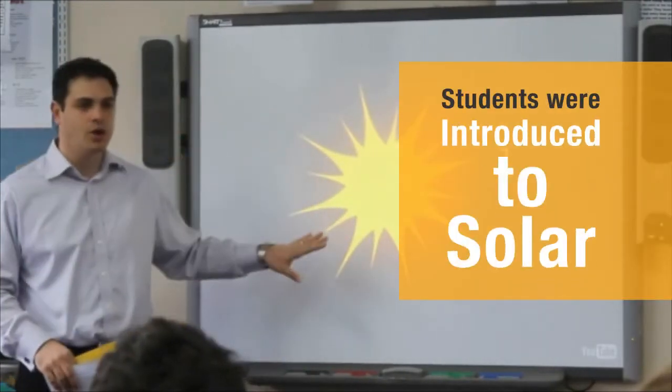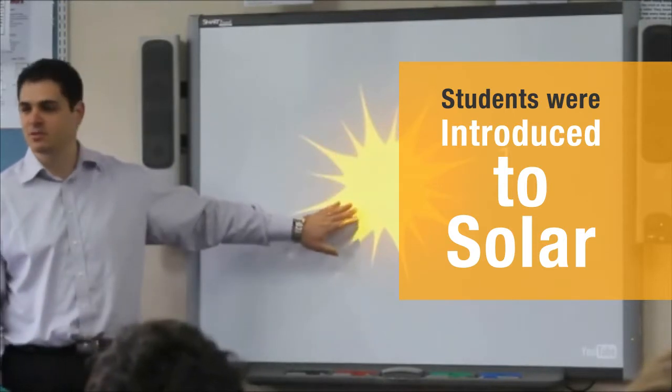One of the renewable energies they use is solar, and the reason why solar is so effective is you get the energy from the sun.